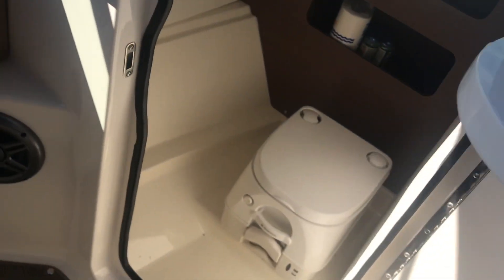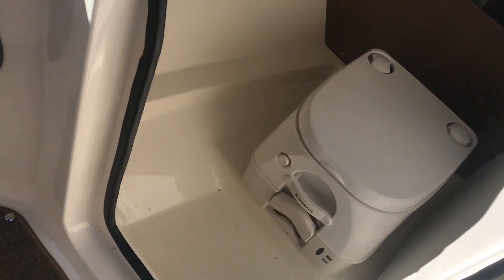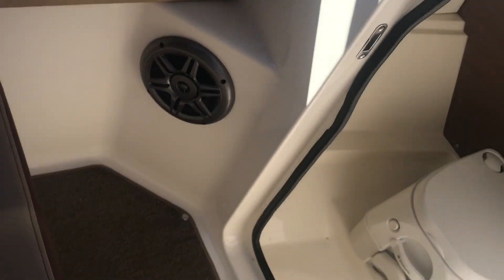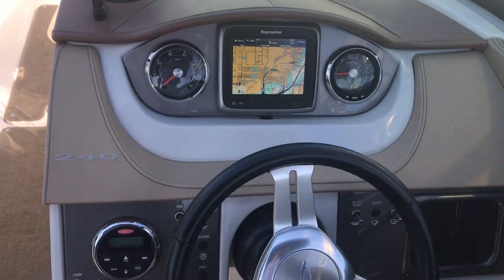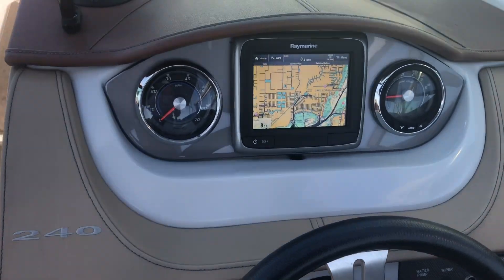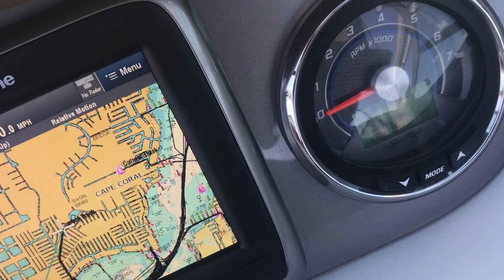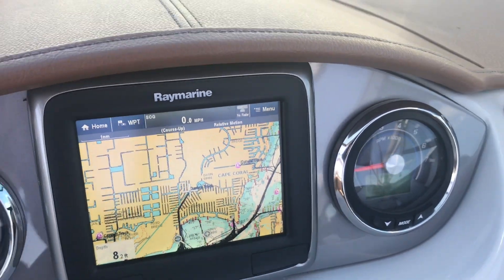Over on the port side, one of the great features on a 240 Sun Deck is the potty. This is very clean, very neat — no stains, smells, or odors — absolutely like brand new, as the whole boat is. You can notice on the dash it's got that Raymarine built in there, like so many of the boats in the 240 size. And as I mentioned, you can see on the hour meter that we actually have 129 hours, just under 130.